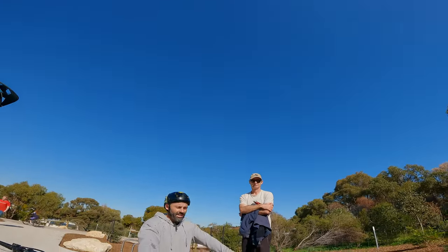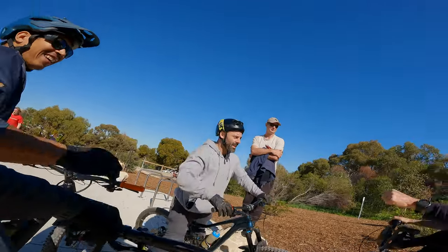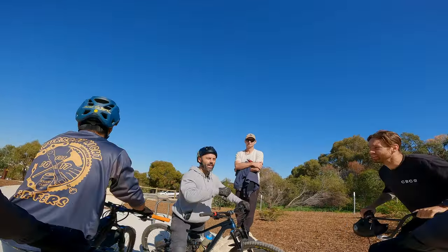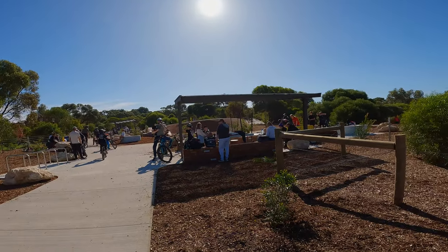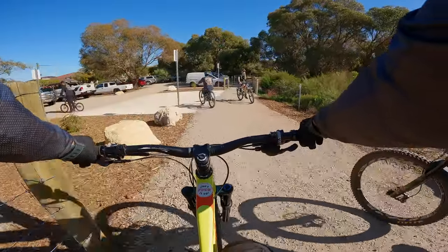He just sent the big one! It had been a fantastic morning and we were all stoked with these new trails. I hope it won't be long until we're back out here again.